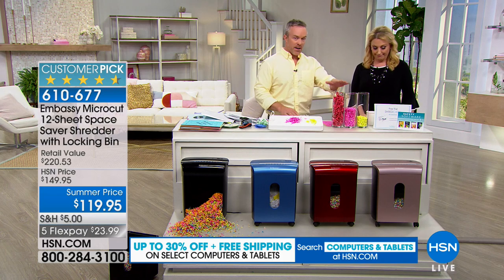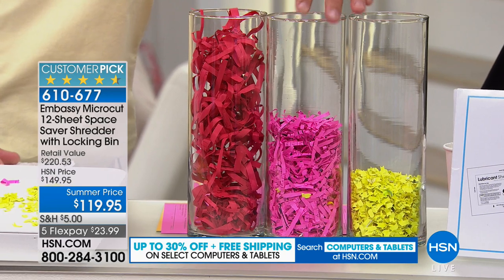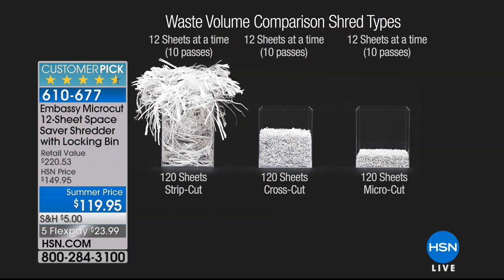Here we've taken just five pages strip shredded — you can see it's almost full. Same five pages cross-cut: it's about half that. Same five with micro-cut: it's just a fraction. So your bin is going to fill up less. And with 120 pages, strip-cut overflows, cross-cut is about half that, and micro-cut is that perfect sweet spot.